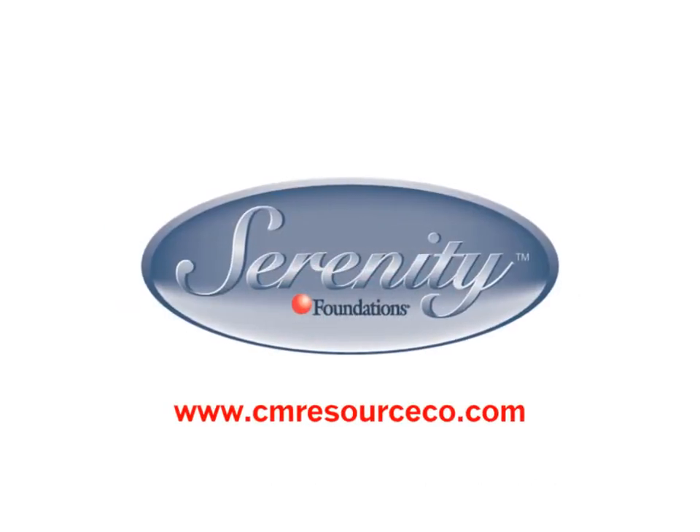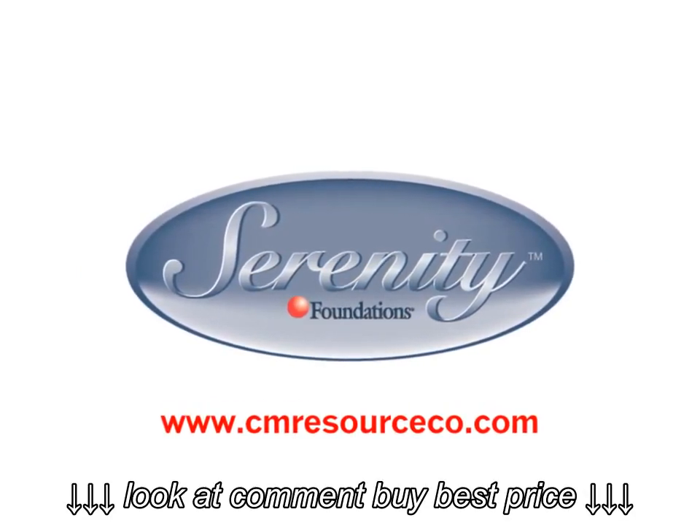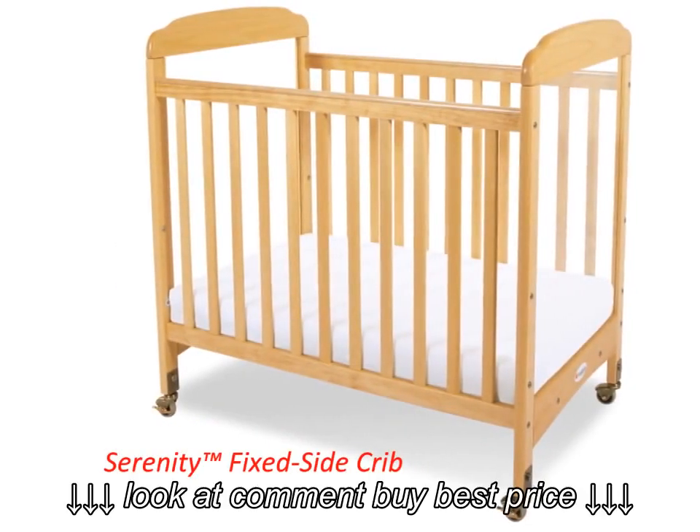The Serenity Compact Crib Collection from Foundations is the most preferred among U.S. child care centers. Why? Well, Serenity Cribs are the product of high-quality construction.